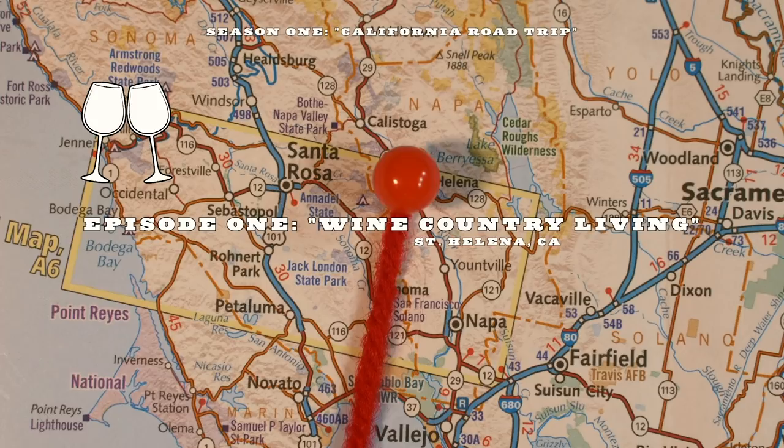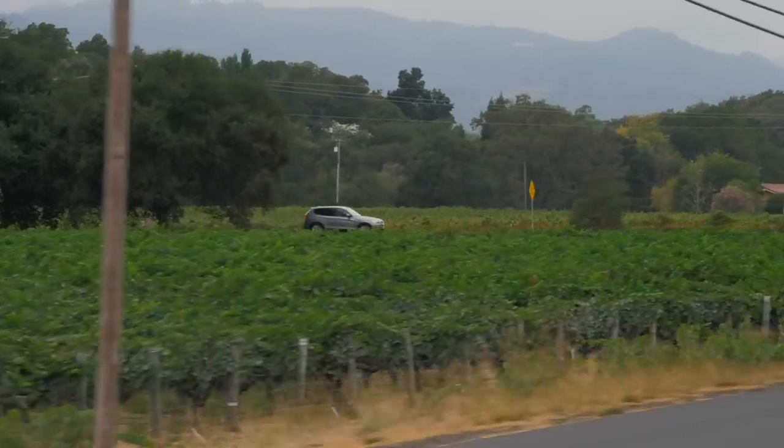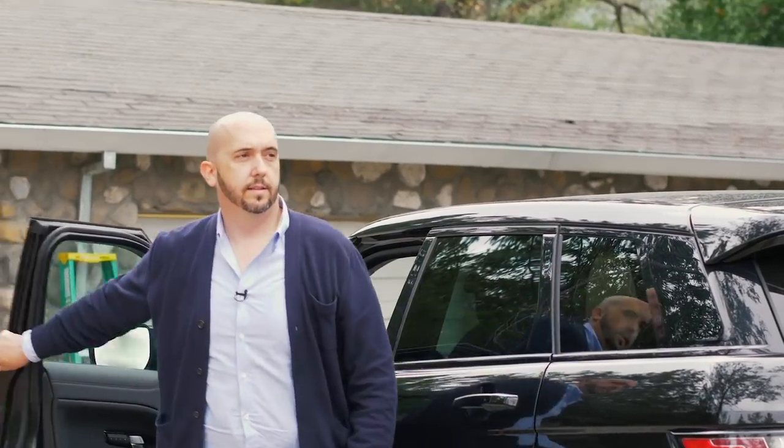Our first stop is Cliff Family Kitchen and Tasting Room in beautiful St. Helena. Gary Erickson and Kit Crawford, the founders of the wildly popular Cliff Bar, brought their food and wine adventures from Italy to their hometown in Napa Valley. We start the day out at their property, high atop Howell Mountain, to see firsthand how they produce food sustainably and responsibly.